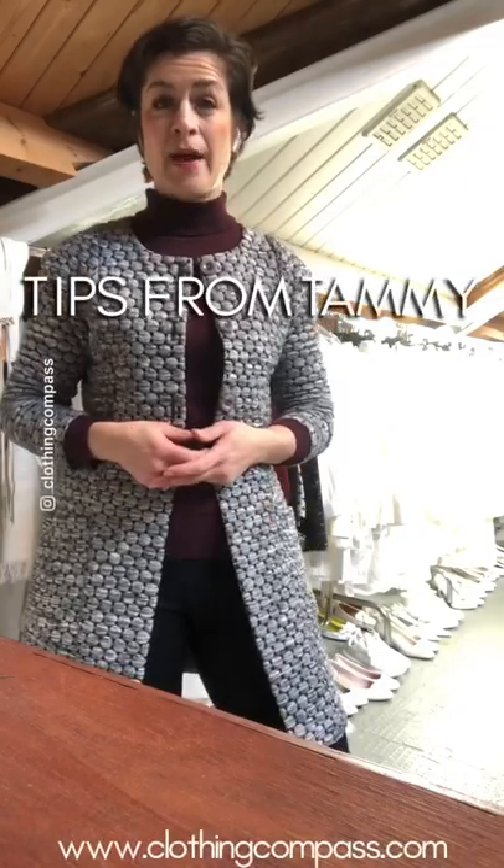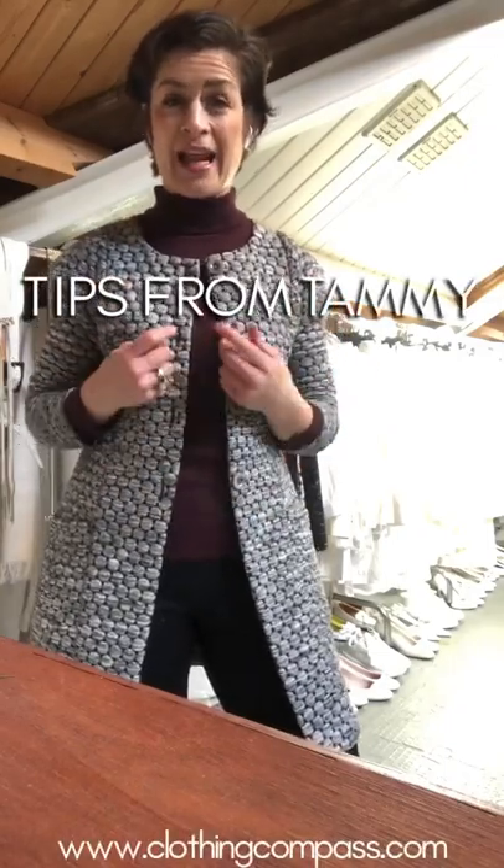Today's tip from Tammy is about how to build a capsule wardrobe. What better place to do that than in a secondhand clothing store, because it's like your closet — no two items are the same. The point of a capsule is to make as many combinations as possible with just a few items. So how do you do that?